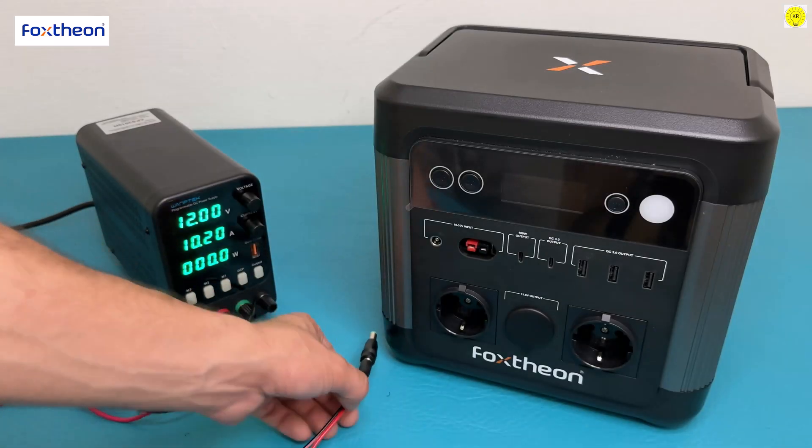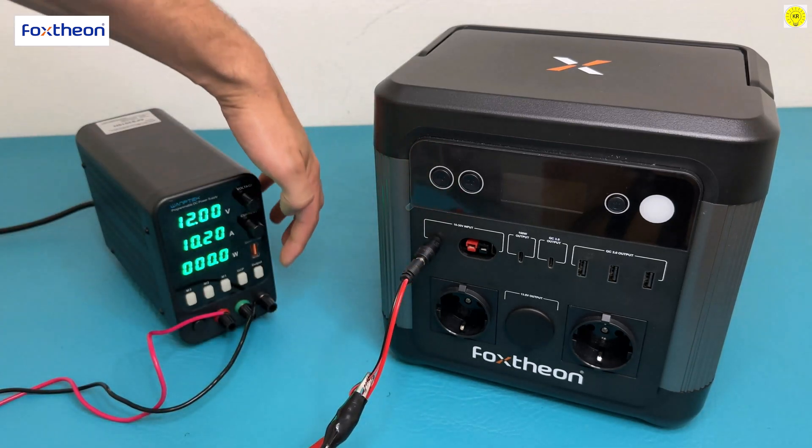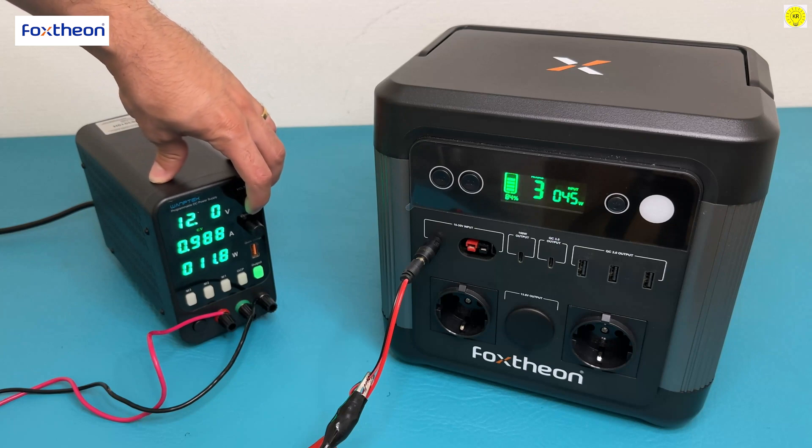Product instructions for use: do not exceed the working voltage. The Fox Theonago 1200 solar input voltage must not exceed 30 volts. The Fox Theonago 1200 cannot charge solar panels in series.